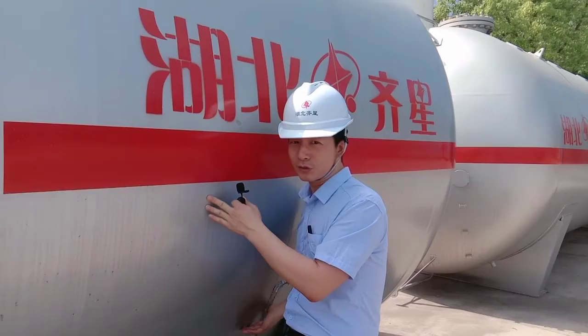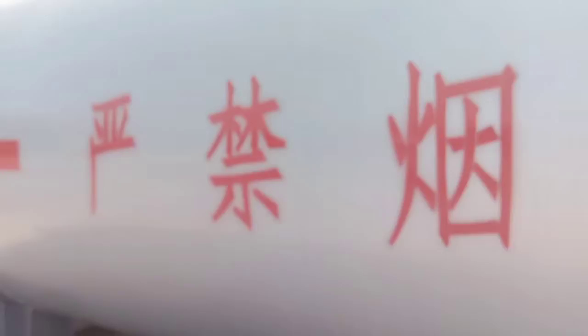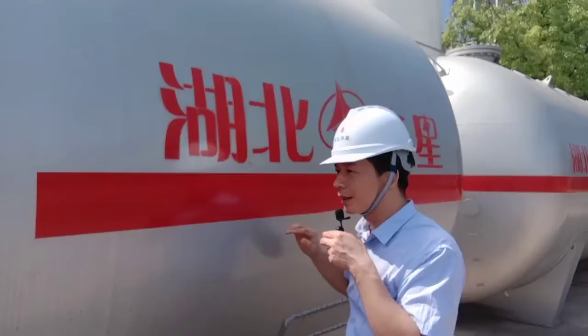This one I'm going to introduce is 50,000 liters. As you can see, the tank is very big. The length is around 10 meters, the diameter is around 2.6 meters, and the height is around 2.5 meters.